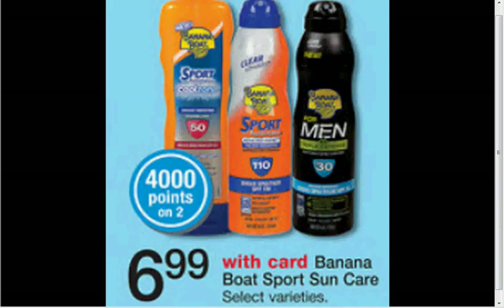The Banana Boat is on sale. When you buy two, you'll get $4 worth of points. The Sports Sun Care is $6.99. There's a $3 off two coupon found in your Smart Source of March 9th. So you'll pay $11 out of pocket for two, get $4 back in points — it's like getting it for $3.50 each.